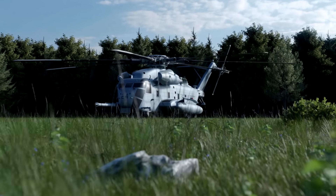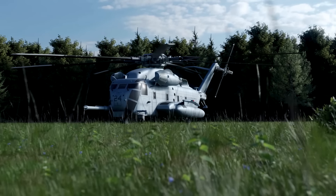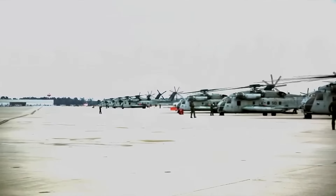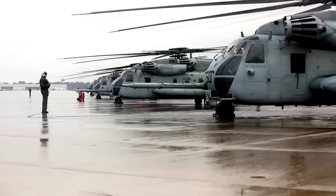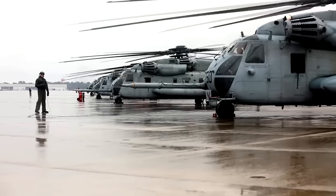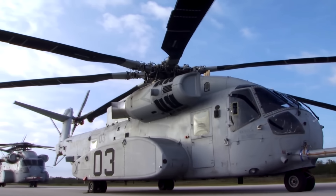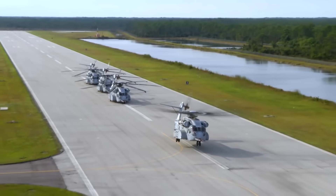At the time of this video, the Super Stallion is the largest and heaviest helicopter used by the US military. Its massive payloads and weight mean the aircraft needs to withstand significant demands. The CH-53E is expected to remain in service until 2025, when the CH-53K King Stallion, also designed by Sikorsky, takes its place.